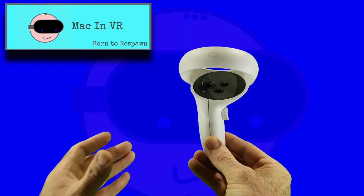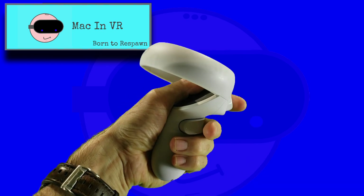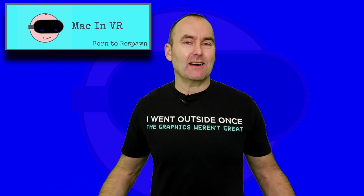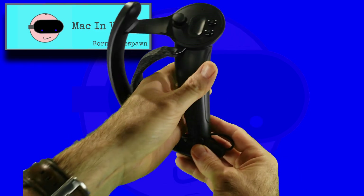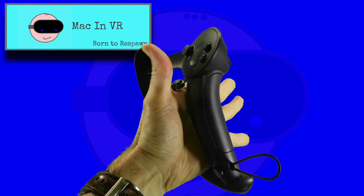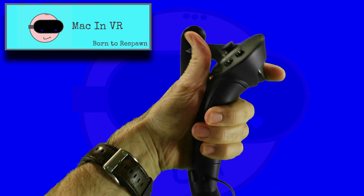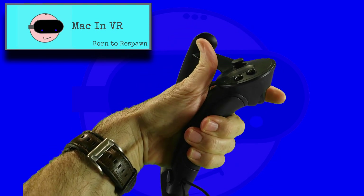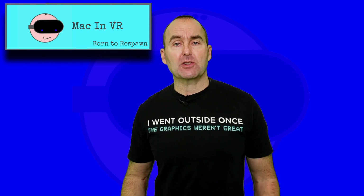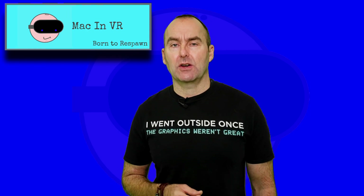Controllers. I like the new Quest 2 controllers — they've fixed the battery cover, the units sit right in your hand and have a premium feel. The Index controllers are the gold standard and are without doubt the best designed, most versatile controllers for VR. Anybody who says they aren't hasn't used them. There have been some reliability issues and I myself had to return my left controller due to thumbstick drift, but Valve's customer service was quick and hassle free. This test goes to the Valve Index.